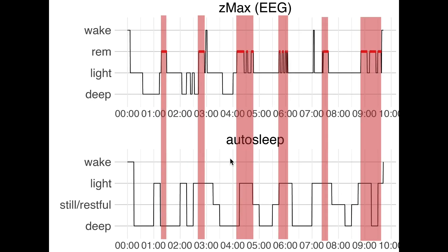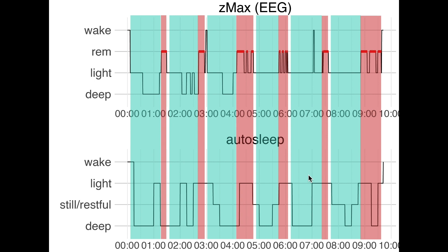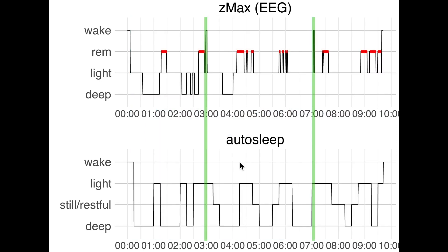REM sleep here in red seems to often overlap with light sleep in Autosleep. Adding non-REM sleep in blue, each sleep cycle starts with a combination of deep and light sleep together called non-REM and always ends in REM sleep. There seems to be a slight tendency for more deep sleep in non-REM according to Autosleep, and a slight tendency for more light sleep in REM. Also for this night my awake moments were not detected by Autosleep — they were marked as light sleep rather than still/restful or deep sleep. Let's look at a few more nights to see if the patterns hold.